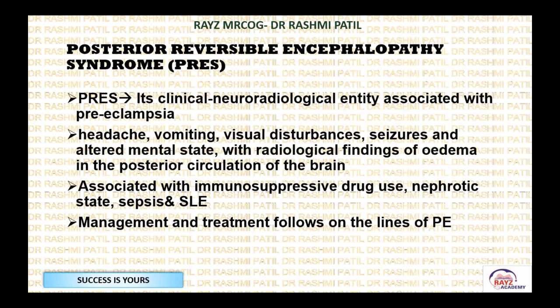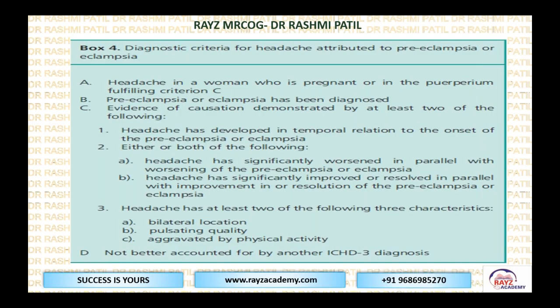Posterior reversible encephalopathy syndrome (PRES) is a clinical and neuroradiological entity. The person has headache, vomiting, visual disturbance, seizures, and altered mental state. On imaging, there is edema of the posterior circulation of the brain — that is why it is called posterior. It is a reversible condition. It is associated with immunosuppressive drugs, sepsis, nephrotic conditions, SLE, and other things. Management follows the lines of preeclampsia.